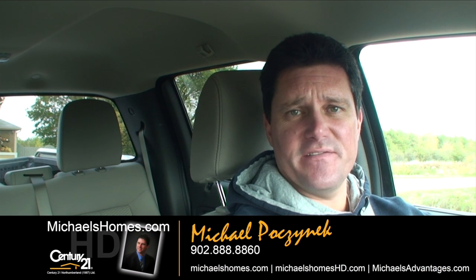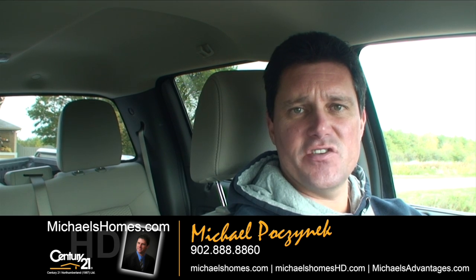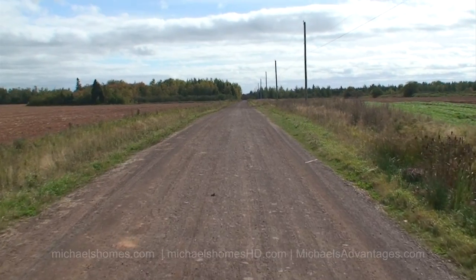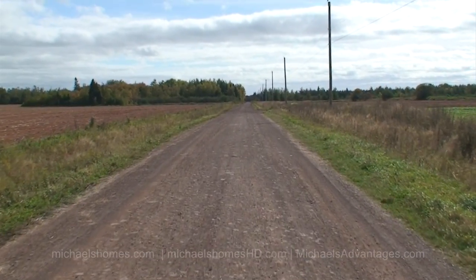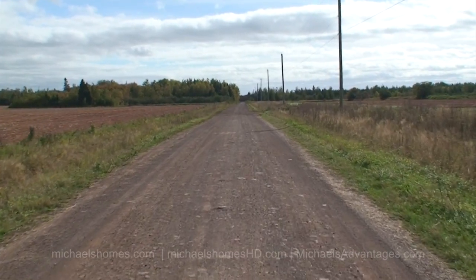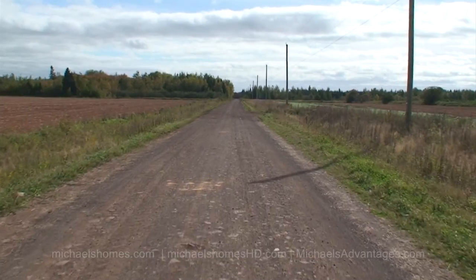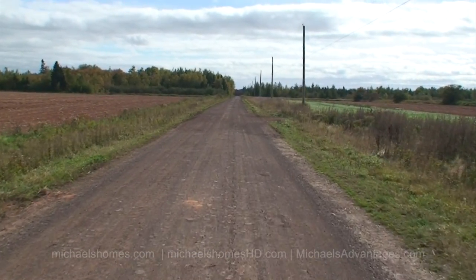Good day everybody. I'm Michael Posnick from Century 21 Northumberland and today I'm sitting on the corner of Route 11 and Strang Road. Strang Road is the one and only access road that goes from Highway 11 right to Sunbury Cove Estates, which in my opinion is probably one of the best locations on the entire island for a waterfront community. In fact, I bought four lots originally and built a house there when the development was first started in 06-07.